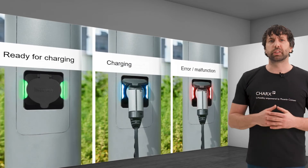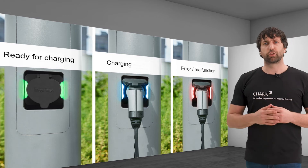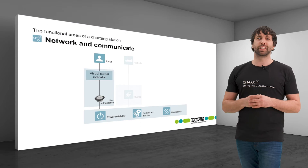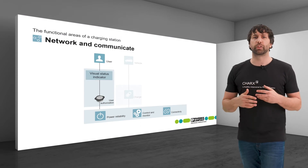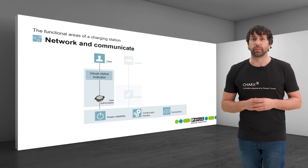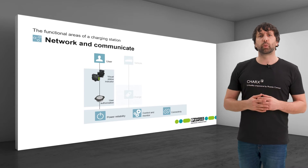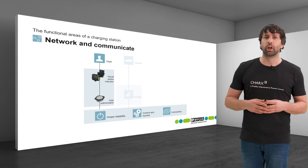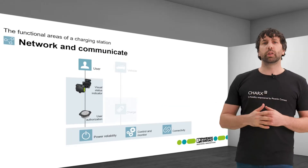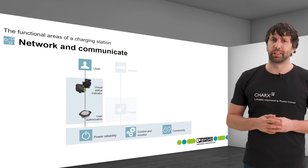For users, a visual status indicator is helpful to identify the status of the charging point at a glance. The integration of such an indicator depends on the design of the charging station and the requirements and the budget of the operator. The AC charging sockets, CHARX Connect, are available with an LED status indicator already integrated into the protective cover. Alternatively, LEDs may be contained in the RFID reader or installed separately.